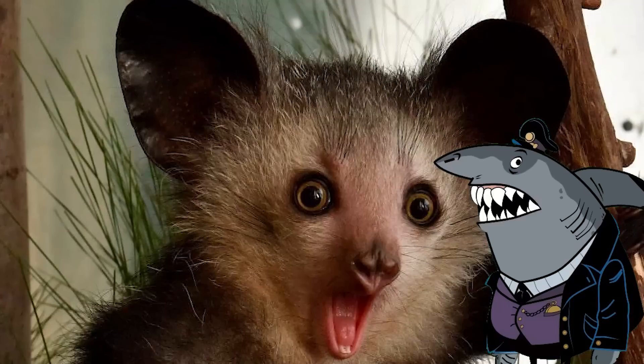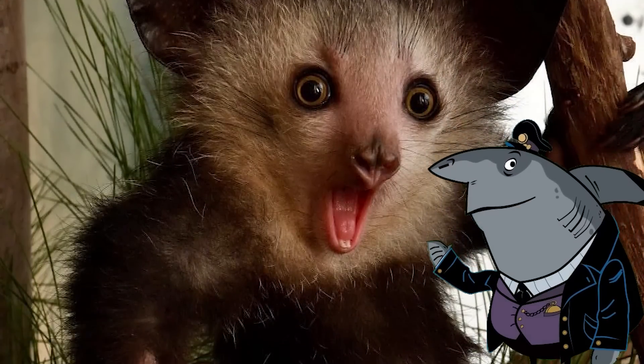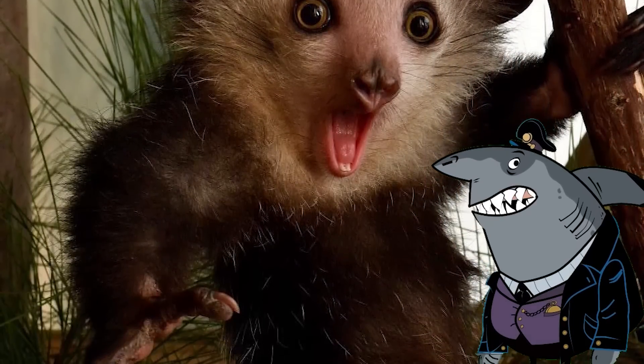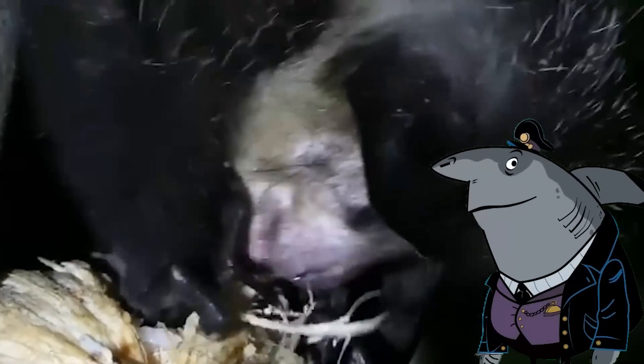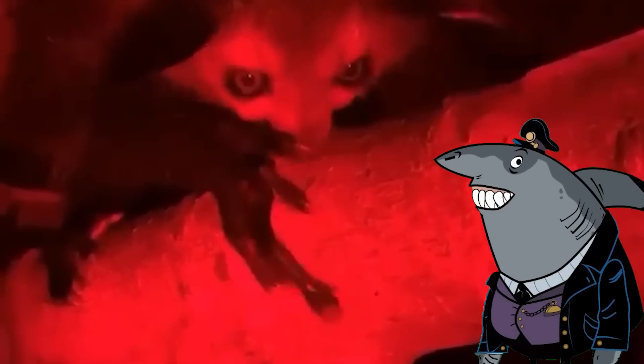Now let's turn our attention to the aye-aye, the quirky lemur from the mystical island of Madagascar. Imagine a creature that has fingers so long and spindly it could probably give ET a run for its money. These elongated digits aren't just for show — the aye-aye uses them to perform its magical act of extracting insects from trees. With a combination of patience and precision, it taps on the bark, listening for the tiny echoes of an insect's home. Once it detects the hidden treasure, it unleashes its supernatural finger power to snatch its meal like a nimble-fingered ninja.